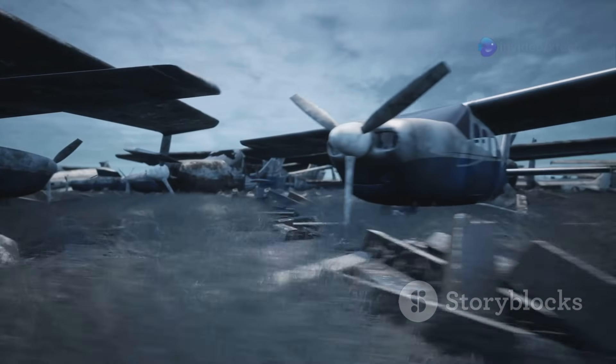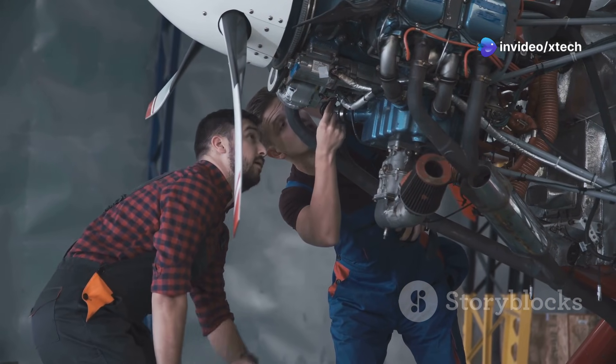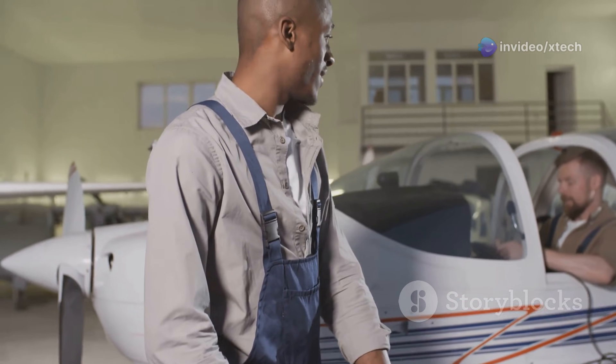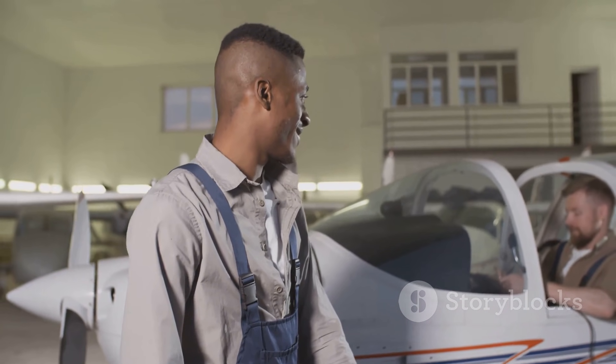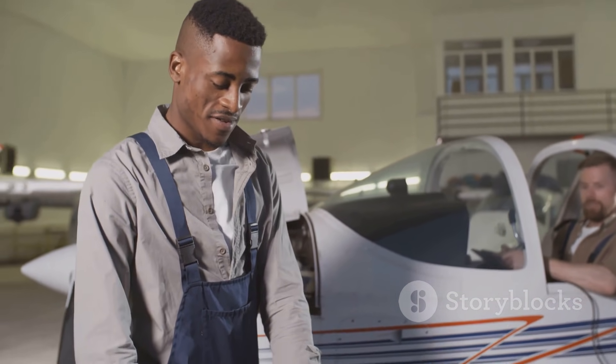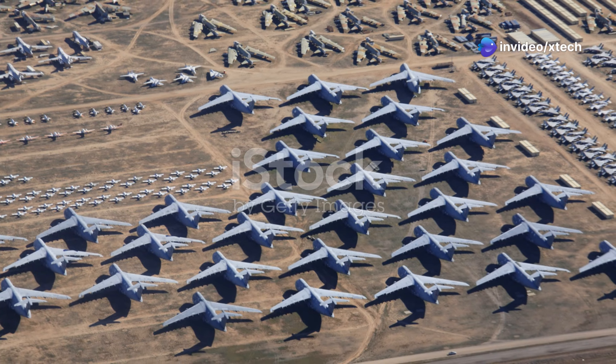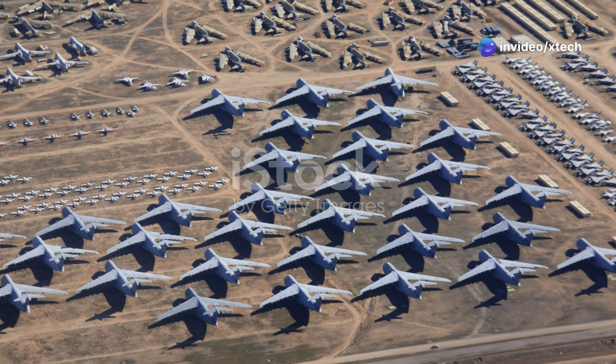But this is no ordinary museum. The Boneyard is a dynamic working facility. Its silence is deceptive. Within its confines, a dedicated team of professionals tirelessly works to preserve these slumbering giants, ensuring they are ready to take flight again if duty calls. They are the guardians of the Boneyard, custodians of a legacy that stretches back over 75 years.